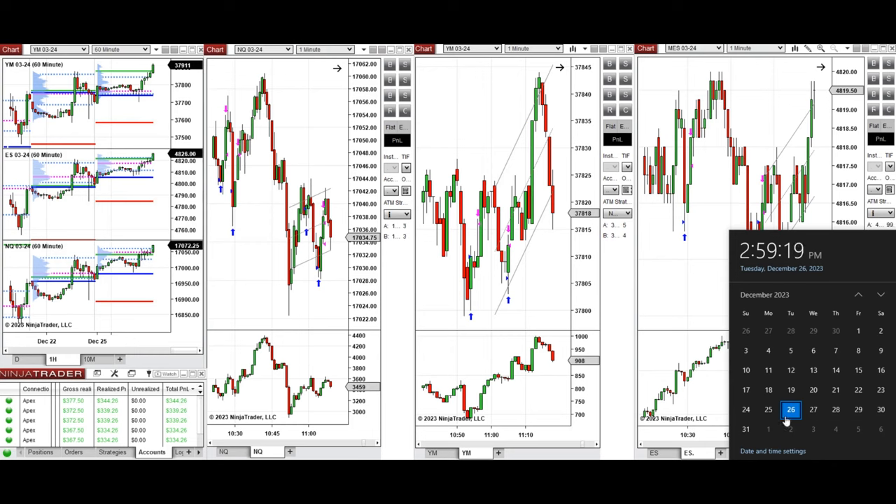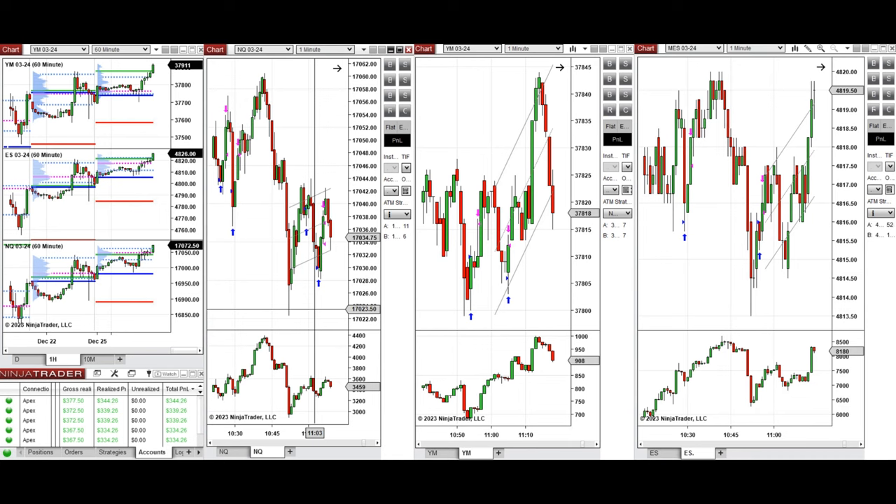Hello everyone. I'd like to share with you the trade that I have taken today, on Tuesday the 26th of December 2023. These trades were taken on Nasdaq, Dow Jones, and S&P 500 futures.